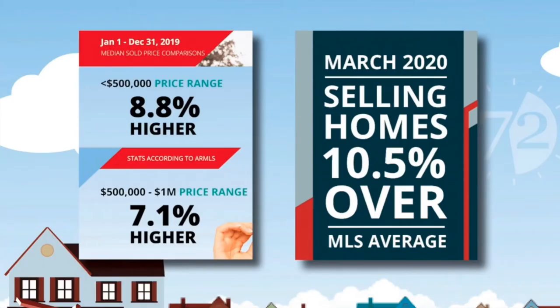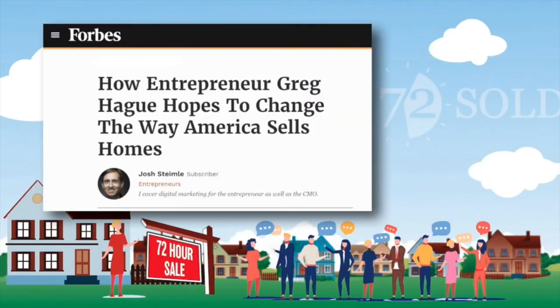Are we getting it done? In our longest-term, largest markets in 2019, our homes sold 7.1 to 8.8% over the MLS average. In March of 2020, in the midst of the most challenging months in real estate and economic history, our homes sold 10.5% over the MLS average. In that month, in our longest and largest markets, 56% of our homes sold at or over — thousands over — the seller's asking price. That's how good this is. And it's also why we've been featured on ABC, CBS, and NBC news shows, as well as in Forbes.